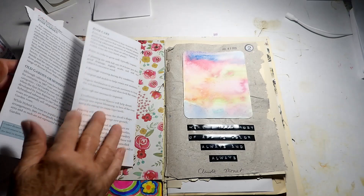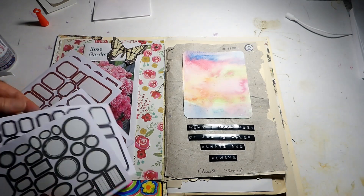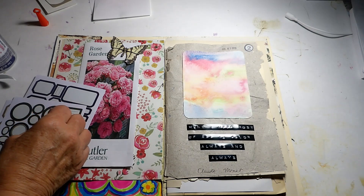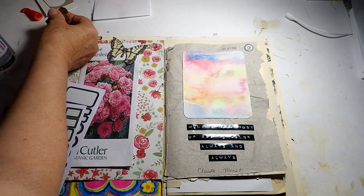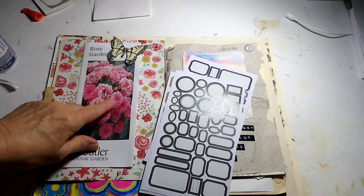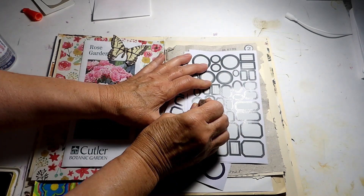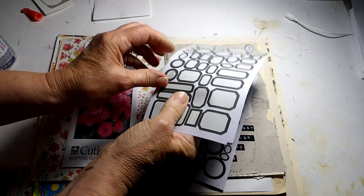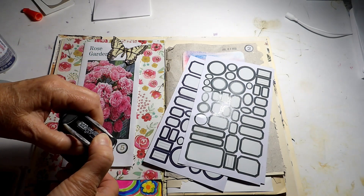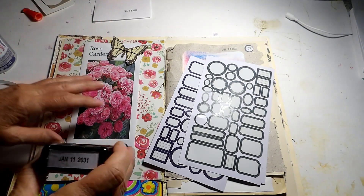There we have it — day five. I'm going to take out a circle. I've been using these little circles; let me use the green one to put the number on. This is number five. The green one kind of goes with the green background. I'm going to put my date on there too — July 5th — and put it right here.